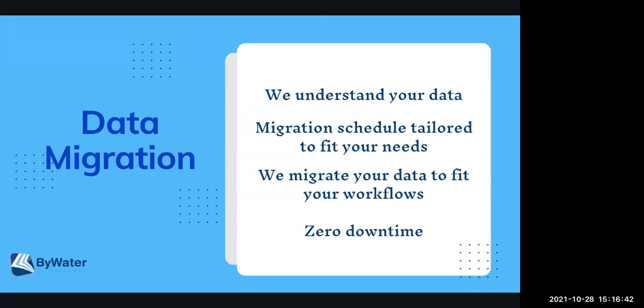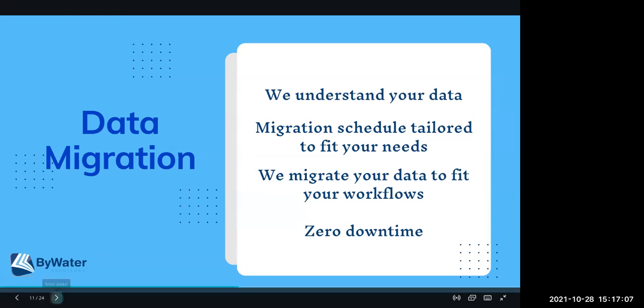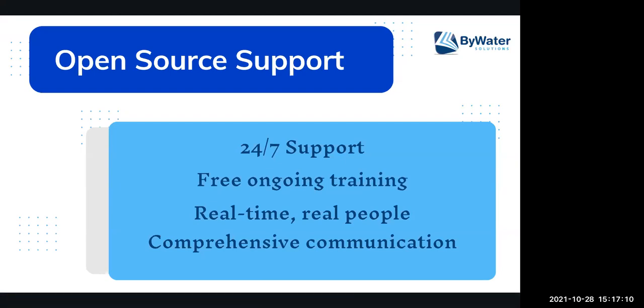Now let's talk in more detail about the services we provide. With the data migration, you work with a data migration librarian. The migration is really scheduled and tailored to fit the needs of your staff and your library. We want to make sure that there's zero downtime, so when we migrate you, we set up a schedule that meets your team and workflows. As for support, it's 24/7 — whether that question is coming at 8 o'clock at night, we have staff members throughout all time zones. If you call us on the phone, you'll actually talk to a real person, and we all share those support calls so you'll be connected to the right person.